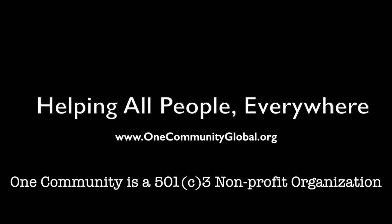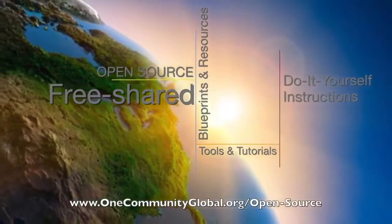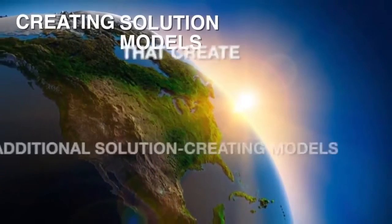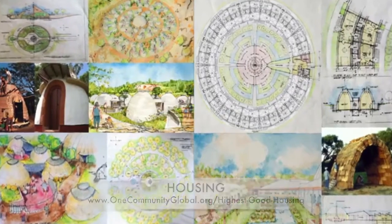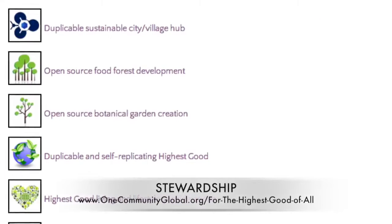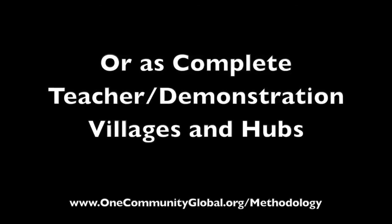One Community is a 501c3 nonprofit organization. We are creating open source and free shared blueprints and resources, tools and tutorials, and do-it-yourself instructions for highest good living — creating solution models that create additional solution-creating models in the service of all life on this planet. This includes highest good approaches to food, energy, housing, education, for-profit and non-profit business creation, society, and true earth stewardship. We are creating all these things to be implementable as either individual components or as complete teacher demonstration villages and hubs.